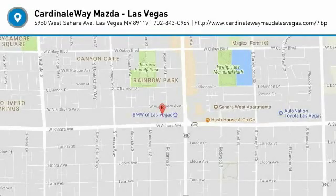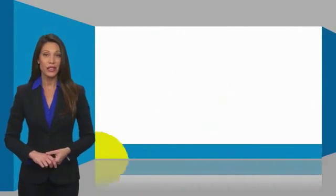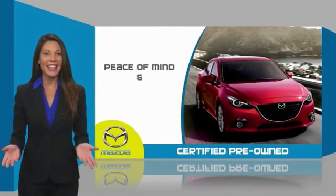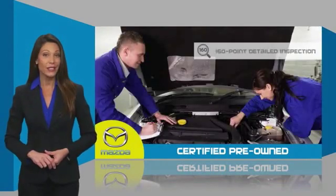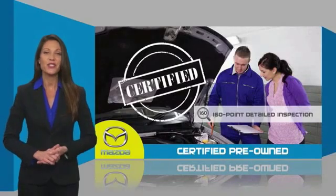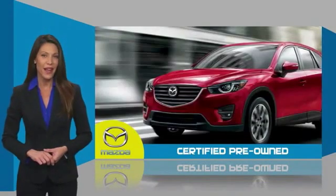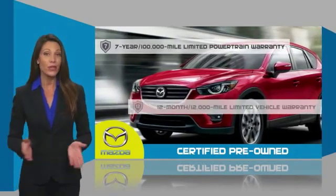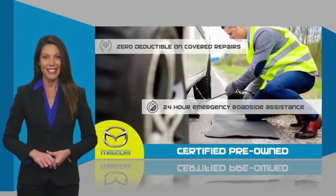Come take a test drive today. Mazda certified pre-owned vehicles provide you the peace of mind and confidence in the vehicle that you're driving. A thorough detailed inspection conducted by a Mazda certified technician ensures the vehicle has been properly reviewed. Mazda certified means you have both limited and powertrain warranty and 24-hour emergency roadside assistance.